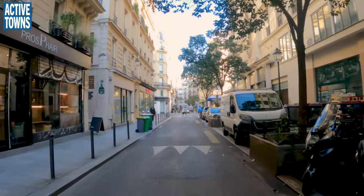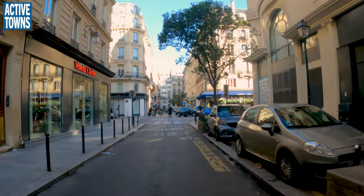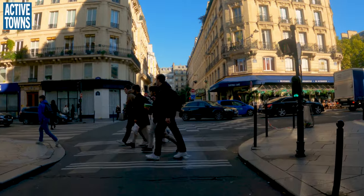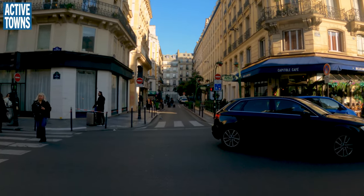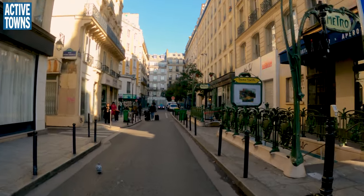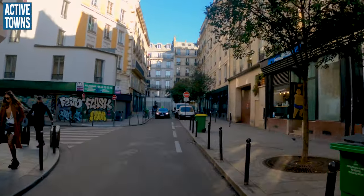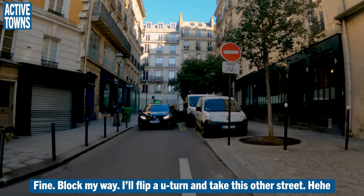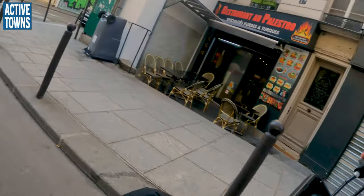You can definitely get a sense that they accelerate much more dramatically compared to the Netherlands — much more aggressive drivers. And we did have a green light there, being able to get across that intersection.